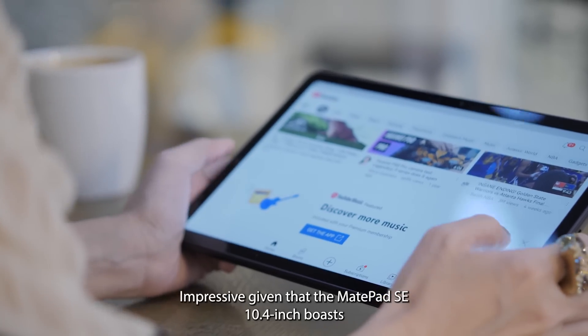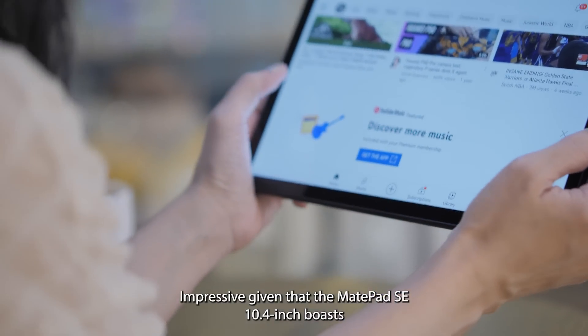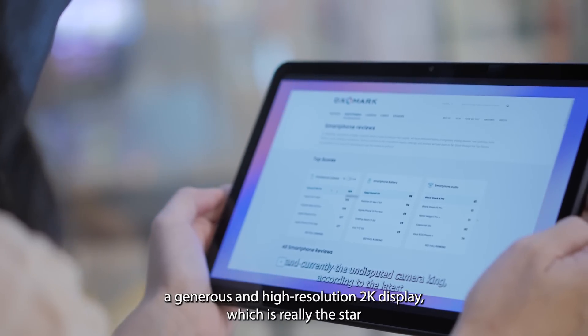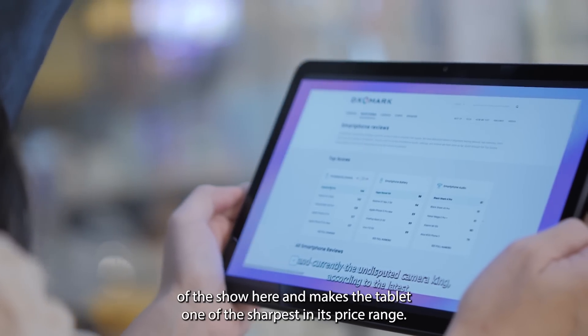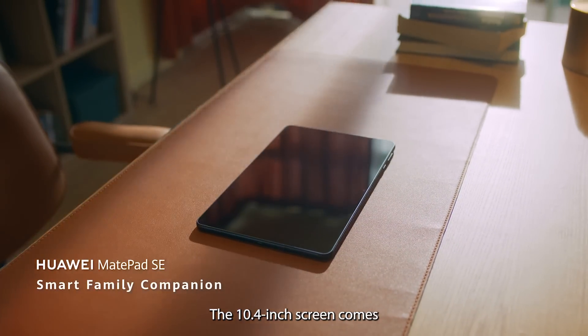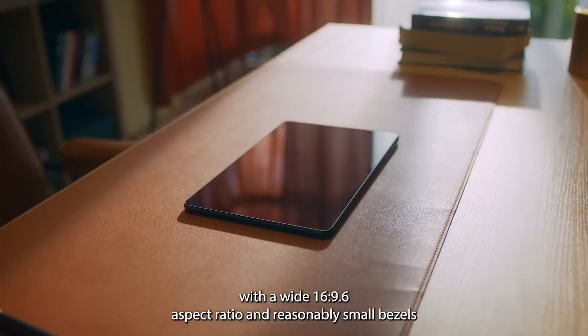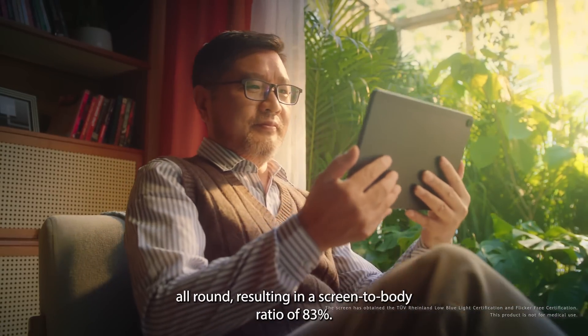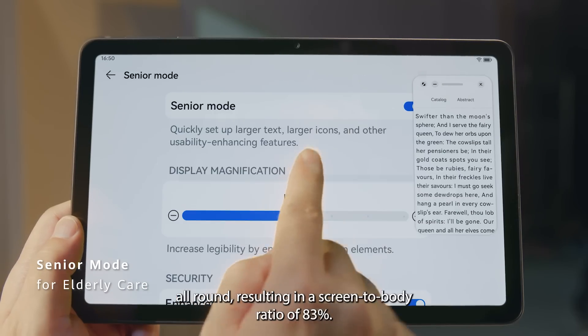Impressive, given that the MatePad SE 10.4-inch boasts a generous and high-resolution 2K display, which is really the star of the show here and makes the tablet one of the sharpest in its price range. The 10.4-inch screen comes with a wide 16x9.6 aspect ratio and reasonably small bezels all around, resulting in a screen-to-body ratio of 83%.